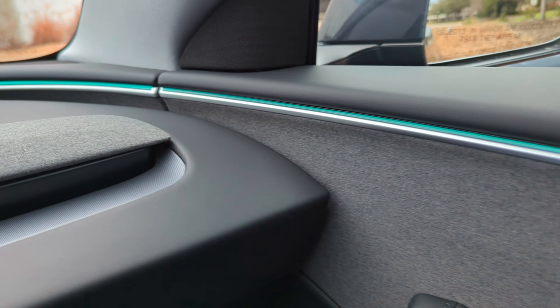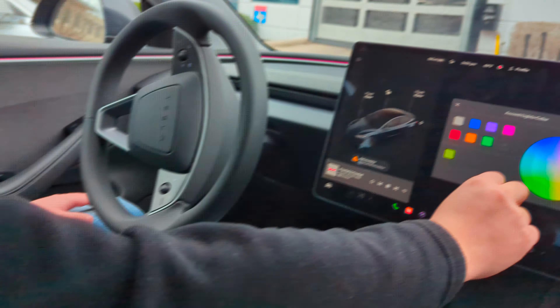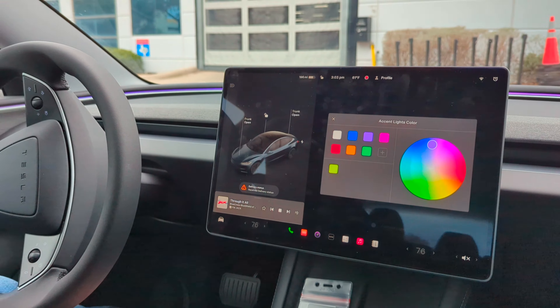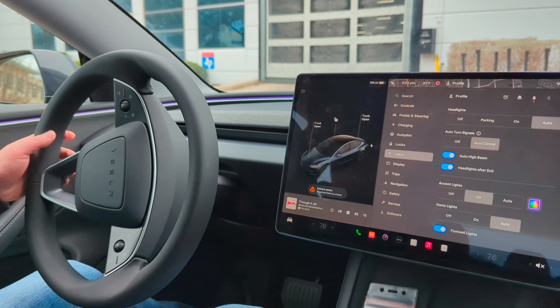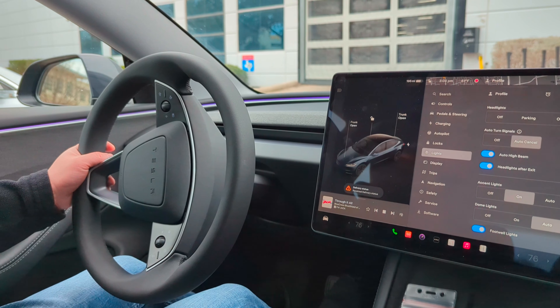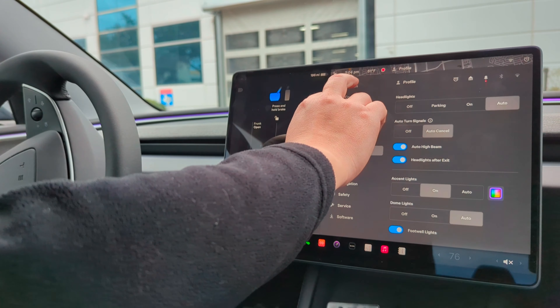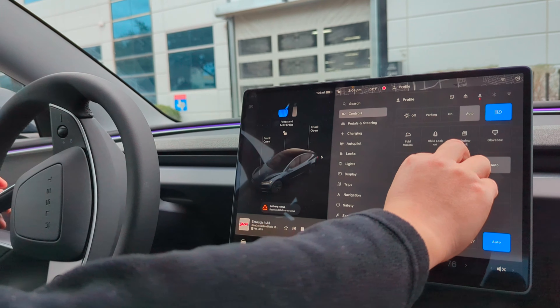This is the Tesla Model 3, the brand new 2024. You can tell because it has the light strip in it. It also has the backseat control touchscreen, which allows the backseat passengers to adjust their temperature and other things in the backseat.